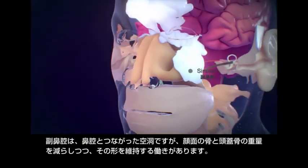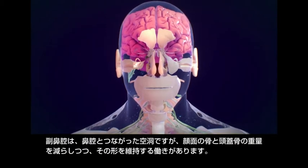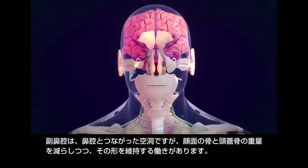The sinuses are air-filled spaces that open into the nasal cavity, which reduce the weight of the facial bones and skull while also maintaining shape.